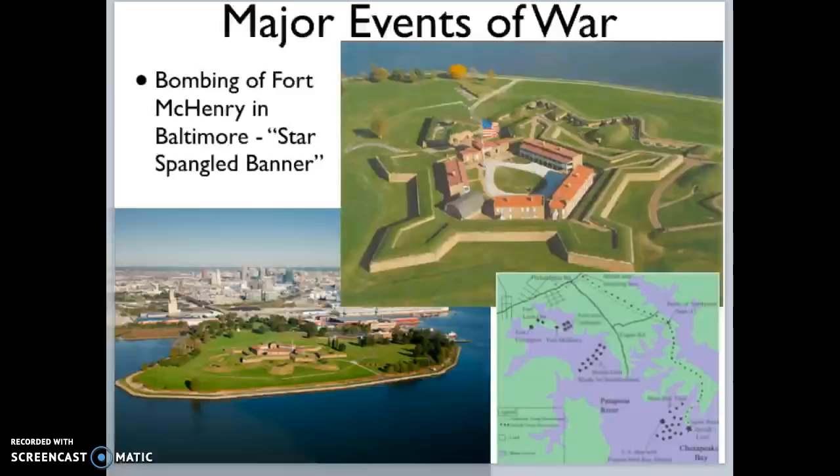In this lecture, we'll take a look at how the U.S. does not lose the War of 1812. There are several major events that happened during the War of 1812, and one of them is going to be the bombing of Fort McHenry, which you see here. Fort McHenry is in Baltimore, and the bombing of Fort McHenry leads to the writing of the Star Spangled Banner.